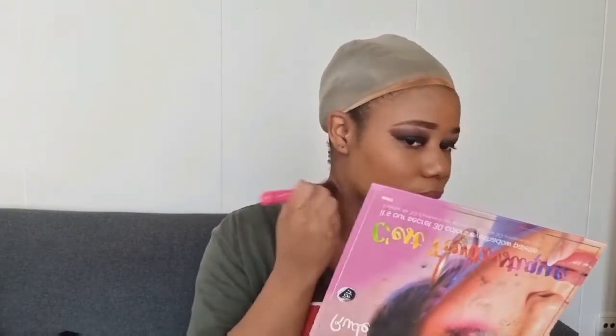Moi, je ne suis pas une make-up artiste, mais je remarque trop de détails sur les make-up des gens. Dites-vous qu'une make-up artiste, quand elle voit les détails comme ça... Les yeux me brûlent — ça brûle les yeux, je ne vais pas vous mentir.